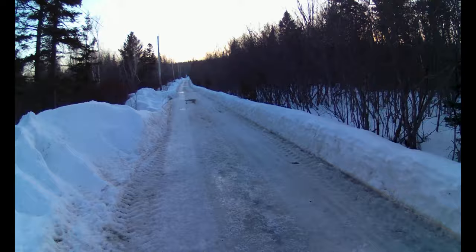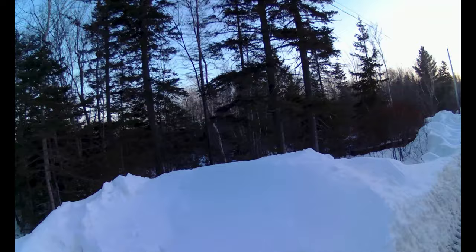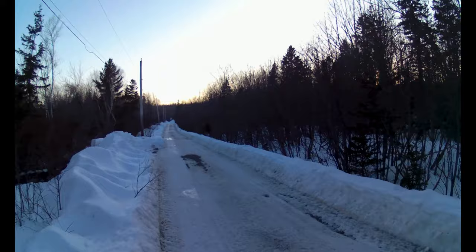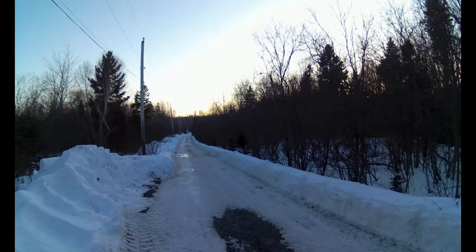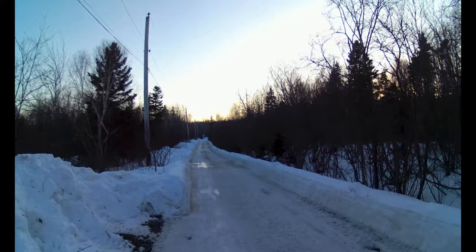Yeah, there are deer in this area. I was actually picking blueberries one day down that way — there was a big field, probably ten minutes through the woods. I was bent over picking the berries and I heard this boom, boom, boom in the ground and jumped up. There was a big buck eating apples from under an apple tree, about thirty feet away from me.